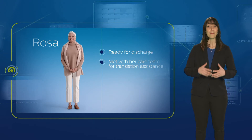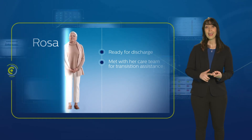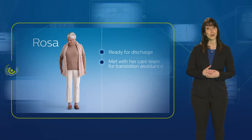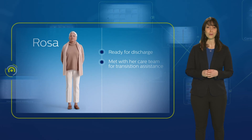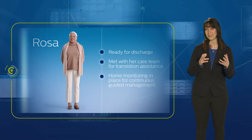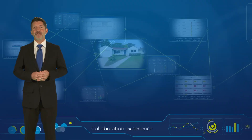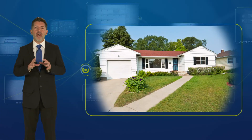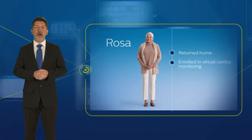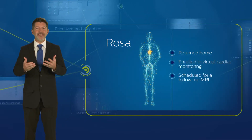Discharge instructions included medication review, tips for healthy transitions, and information about her orders for home cardiac monitoring. This order also cued for delivering Philips' suite of home monitoring to ensure continuous guided management. Finally, Rosa got strong enough to return home — where patients recover best. She was enrolled in a virtual program for cardiac monitoring and scheduled for a follow-up cardiac MRI to assess her progress.